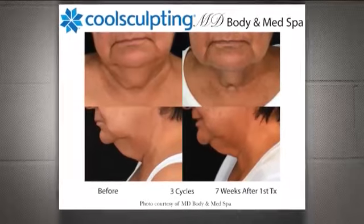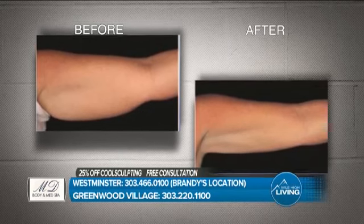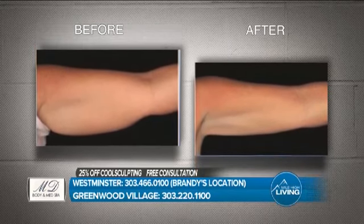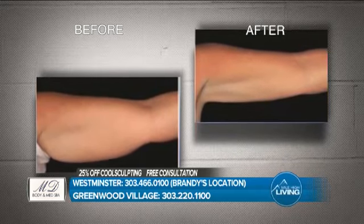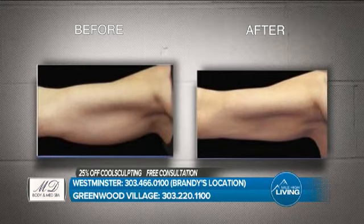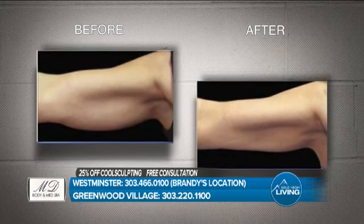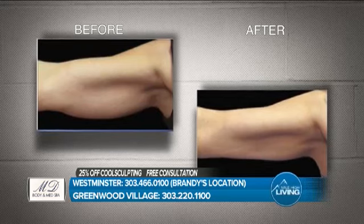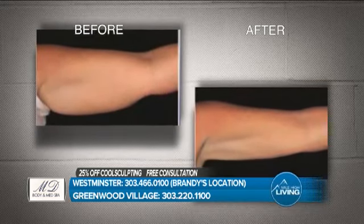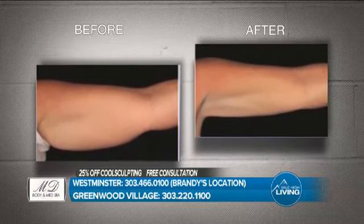Then you have the arms — we call it the batwing. For women, this is so hard. We're not built with a man's anatomy; men just have a leaner upper body. Being able to slim down a woman's arms gives them confidence in their short sleeve shirts and just the way they feel. That jiggle underneath the arms is not the best feeling when you have it, so being able to destroy those fat cells and help them redefine their arms is huge for so many women.